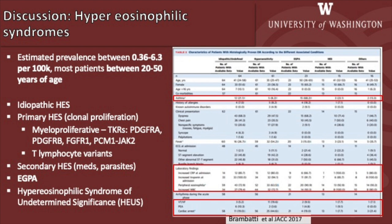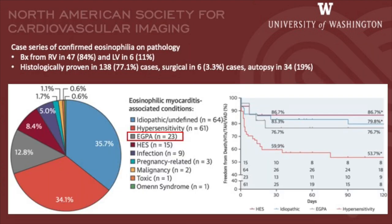In this scientific study, it was seen that patients with eosinophilic granulomatosis and polyangiitis had a history of asthma and fewer of these patients presented with arrhythmias than those with hypersensitivity. This pie chart shows the overall prevalence of eosinophilic granulomatosis with polyangiitis in patients with eosinophilic myocarditis, as well as their prognosis in relation to freedom from death, hypertension, and arrhythmias.